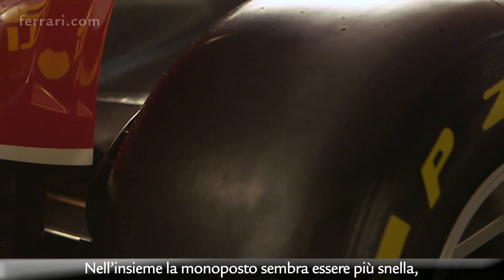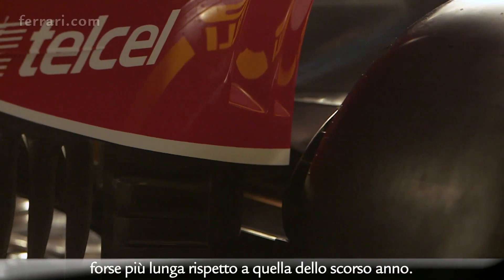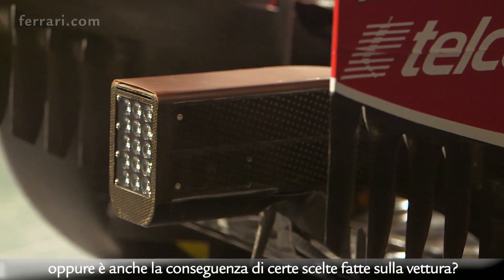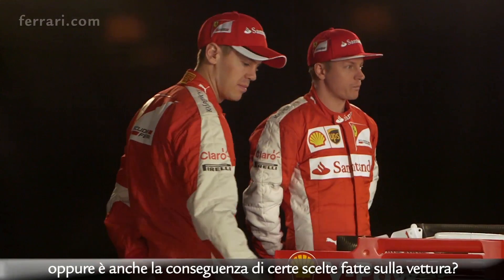Overall the car looks more slender and maybe longer compared to last year's car. Is it just a result of the new regulations concerning the nose section, or is it also a consequence of some repackaging you've done all around the car?